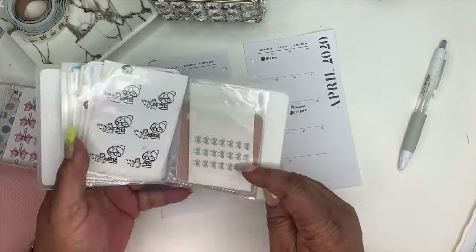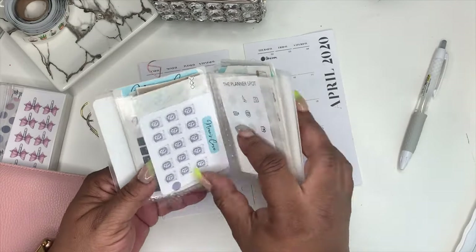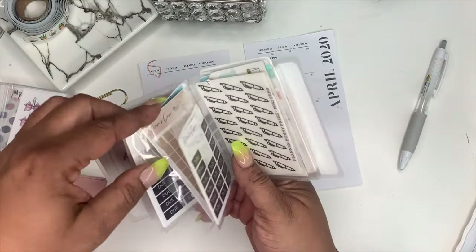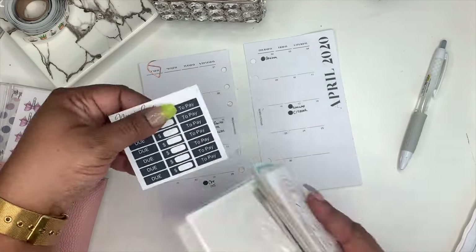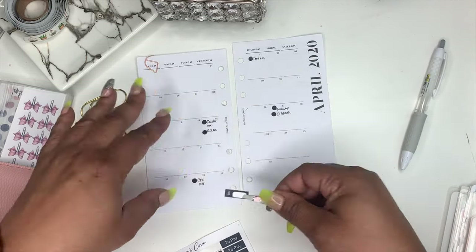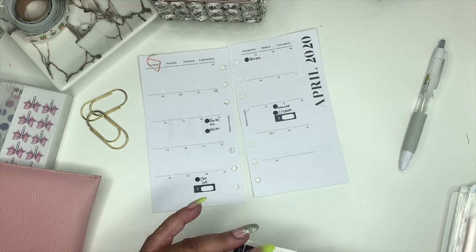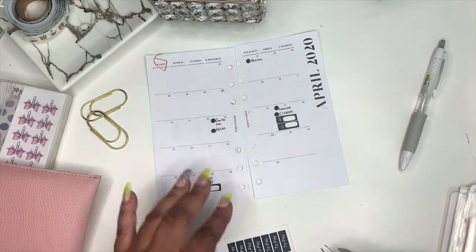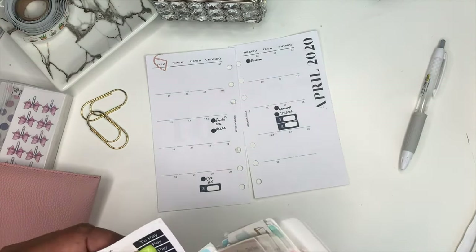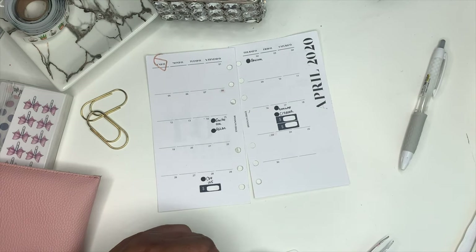Now I'm going into my sticker book trying to find stickers that will decorate my monthly and also be functional. I'm really enjoying functional stickers. These stickers I made — I haven't put them on my Etsy yet but I plan to. I like to test my stickers out first to see how functional they are and if there's anything I need to change. They'll be out soon if they're not already — I'll leave the link to my Etsy shop below.